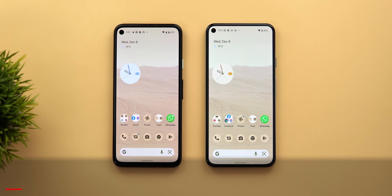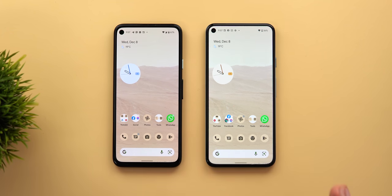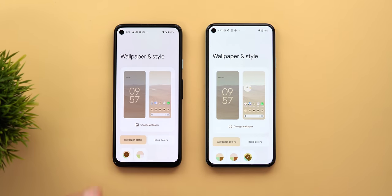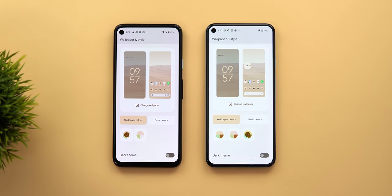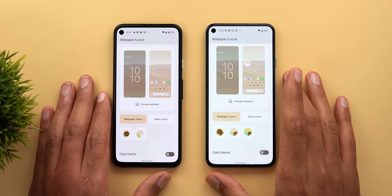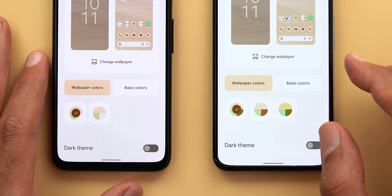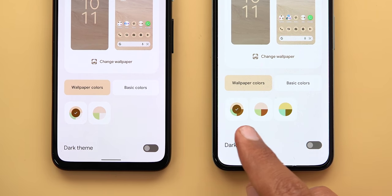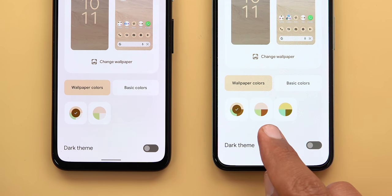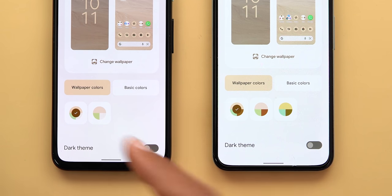On the left I have my Pixel 4a running the previous version of Android 12 and the Pixel 5 is running the December 2021 security update. The first thing I'm going to talk about is the wallpaper and style app — specifically adaptive theming. It seems like Google is silently improving the feature because I have the same wallpaper set on both phones but the Pixel 5 has one more color palette that doesn't exist on the Pixel 4a. The colors of each palette are also different on each phone.